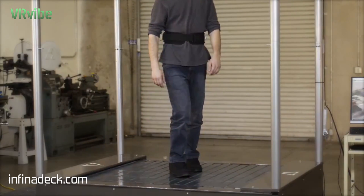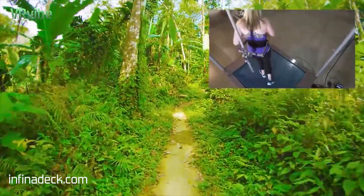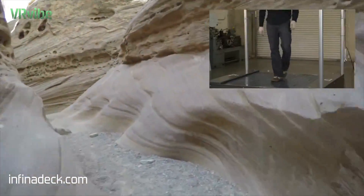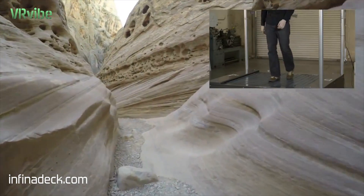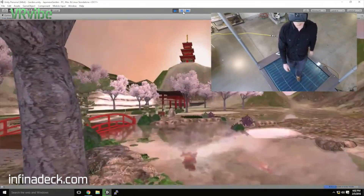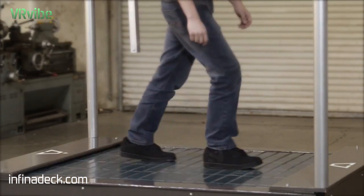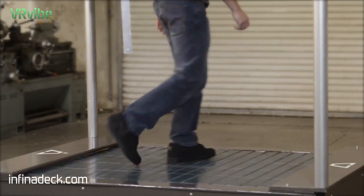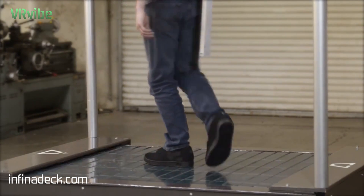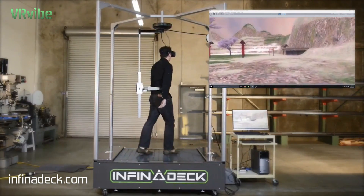With our technology, you can feel like part of your favorite game, or jog through exotic countryside while at the gym. Infinadeck makes the future possible today. Imagine training simulations that prepare you for urban warfare, let you practice tactics on foreign terrain, or even walk beneath the stars of another world. Infinadeck's omnidirectional treadmill technology makes it possible for you to be fully engaged in the VR world, while keeping you safely in the center of the treadmill. There is no limit to where you can go.